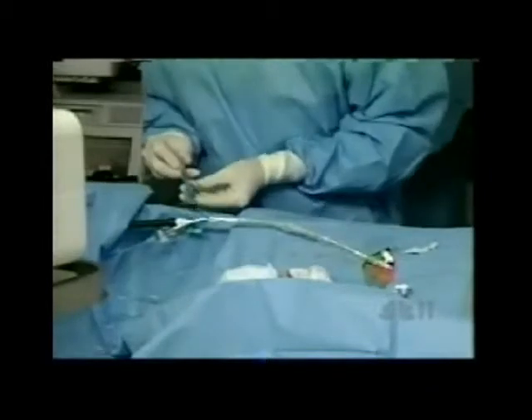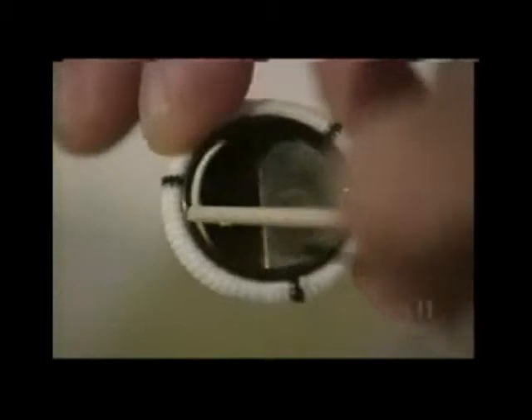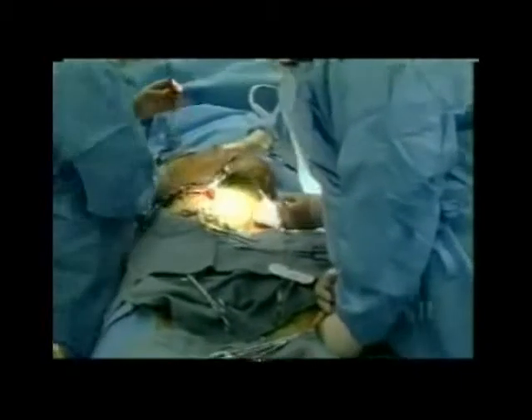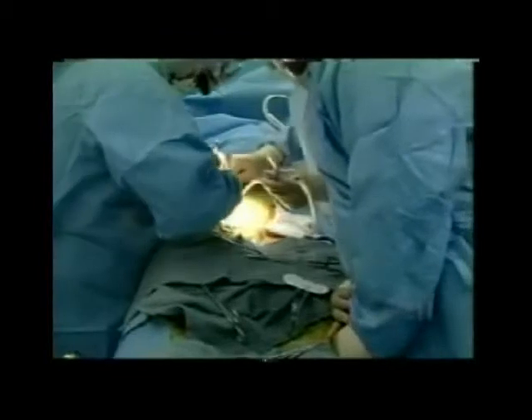Dr. Khan also uses this technique to repair and replace heart valves, using a tiny camera to guide him. For patients, the smaller incision means a shorter hospital stay.